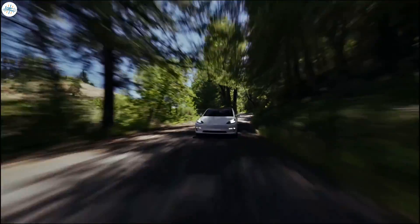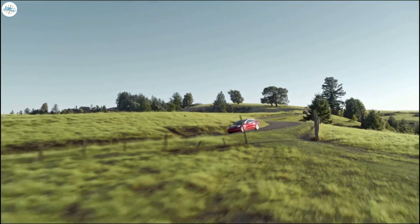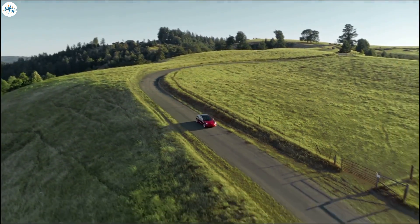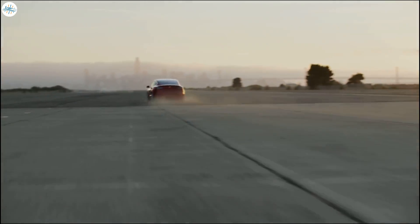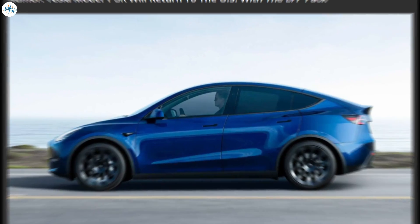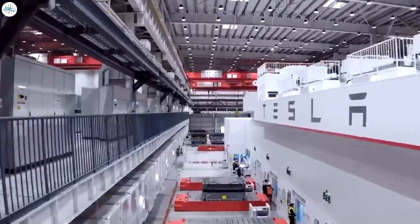With the LFP battery pack now coming to the US market, it looks like the beginning of a major switch of all entry-level versions of Tesla cars to LFP chemistry. Regarding the Model Y, which also has a long waiting list, recent rumors suggest we will soon see the reintroduction of the Tesla Model Y Standard Range version. Tesla already introduced the LFP-powered Model Y Standard Range in China, and may do the same in the US.